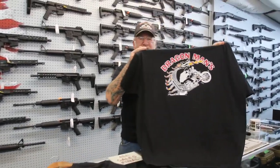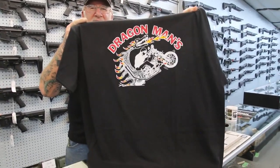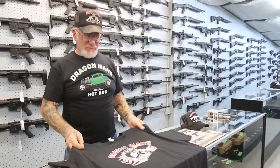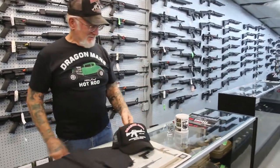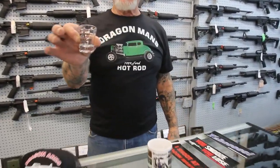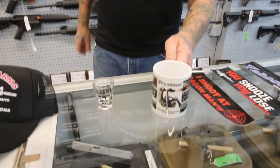We can't forget about my dragon motorcycle. My famous dragon motorcycle — I've had that going on 54 years now. We got plenty of hats, we got shot glasses, all this stuff you can buy online. And when you have a cup of coffee in the morning, you can see my dragon bike and think about Dragon Man.